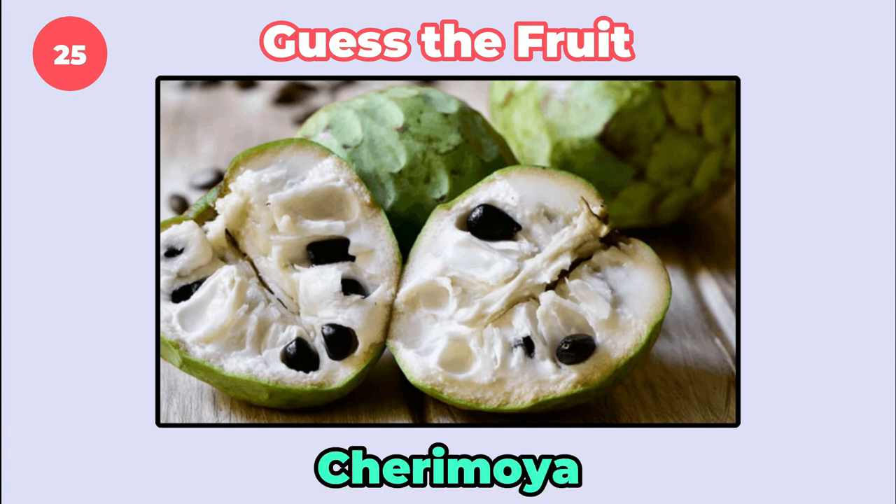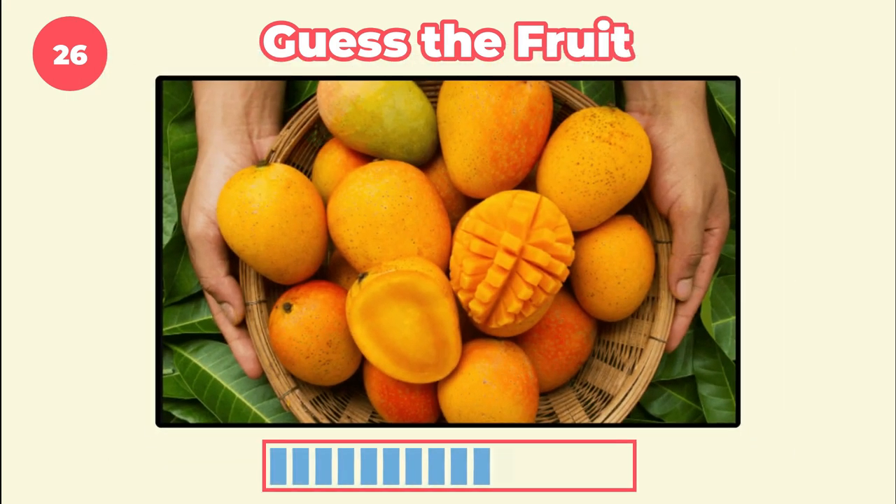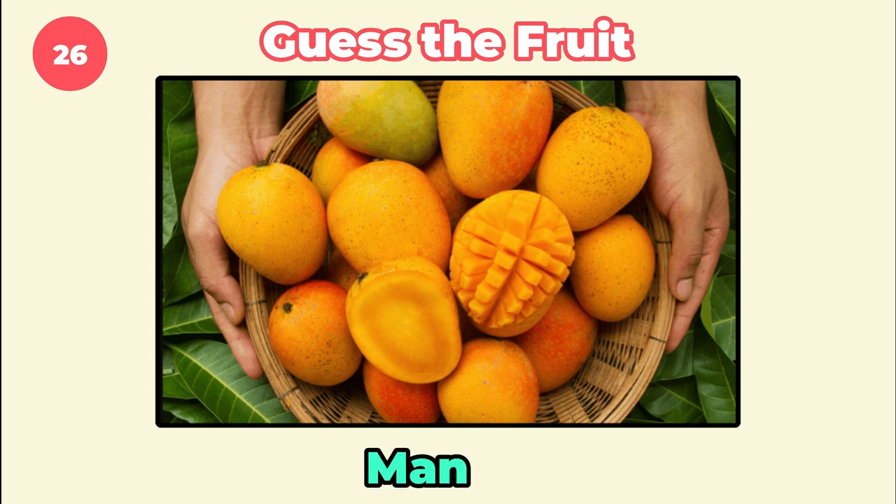It's cherimoya. Everybody knows this one. It's mango.